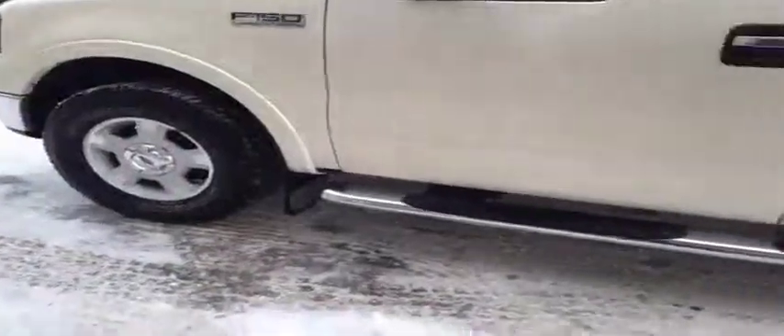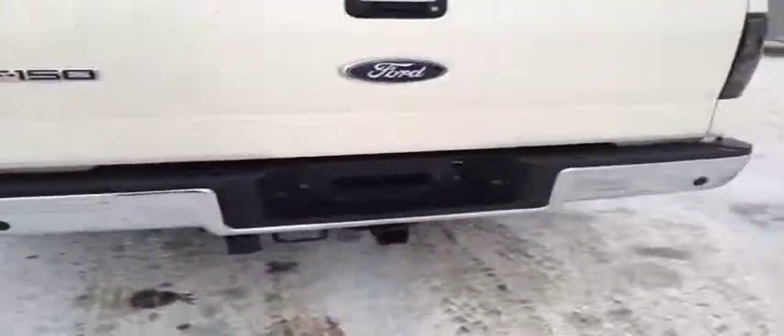Nice chrome door handles and chrome mirror caps, as well as rails. This one's already got a wood box liner. Aftermarket taillights as well, along with a trailer tow package and backup sensors.